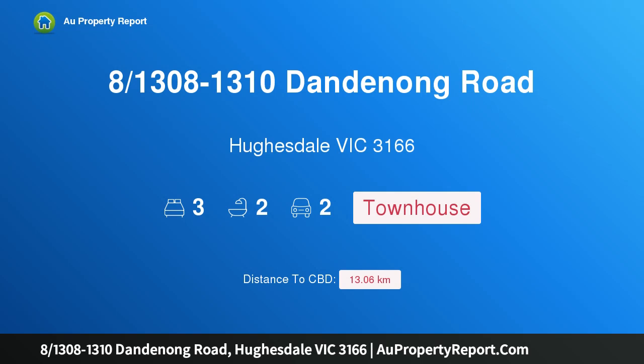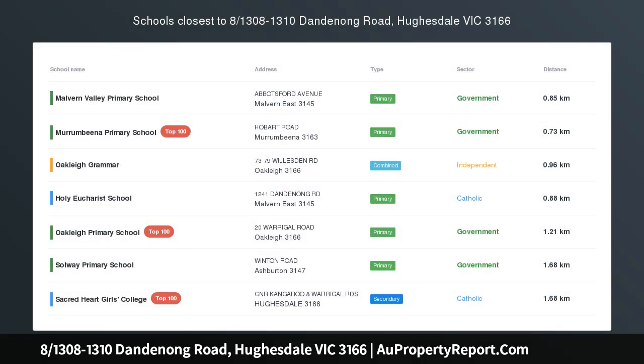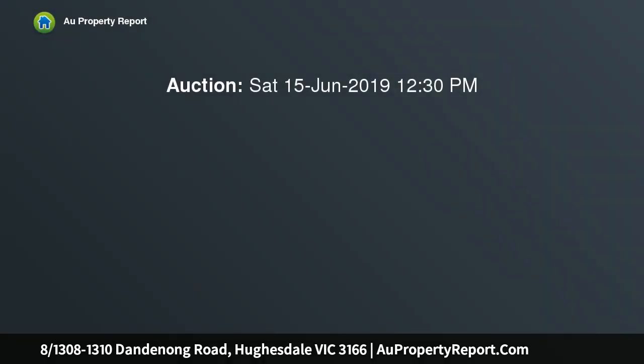Hi, I am glad to introduce property 8, 1308-1310 Dandenong Road, Oakleigh Victoria 3166. Surprising space opposite Chadstone. Entry via Poth Road. Enviably located in a boutique group with access via Poth Road.